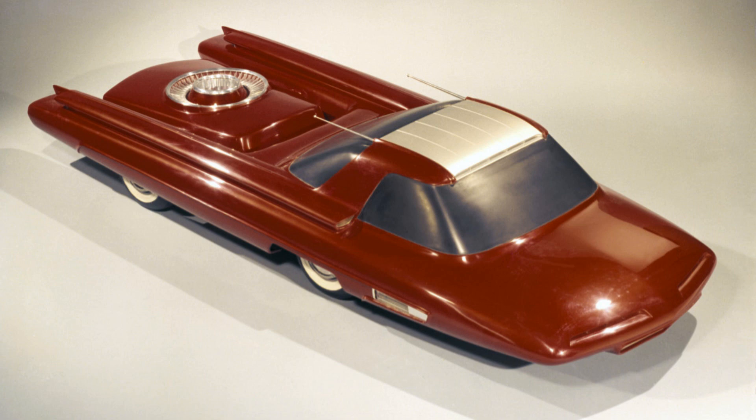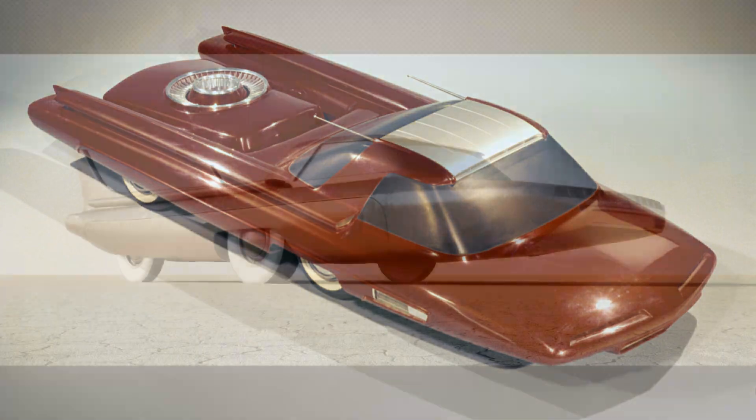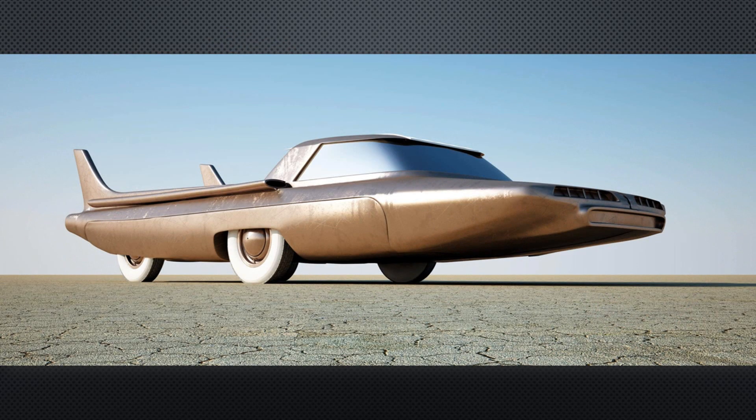This in effect made the Nucleon a steam car, returning to 19th century technology with a 20th century twist. Each reactor would be good for 5,000 miles before it needed to be swapped out at the atomic equivalent of a petrol station. Want more performance? Just plump for the sporty reactor next time you swap it out.